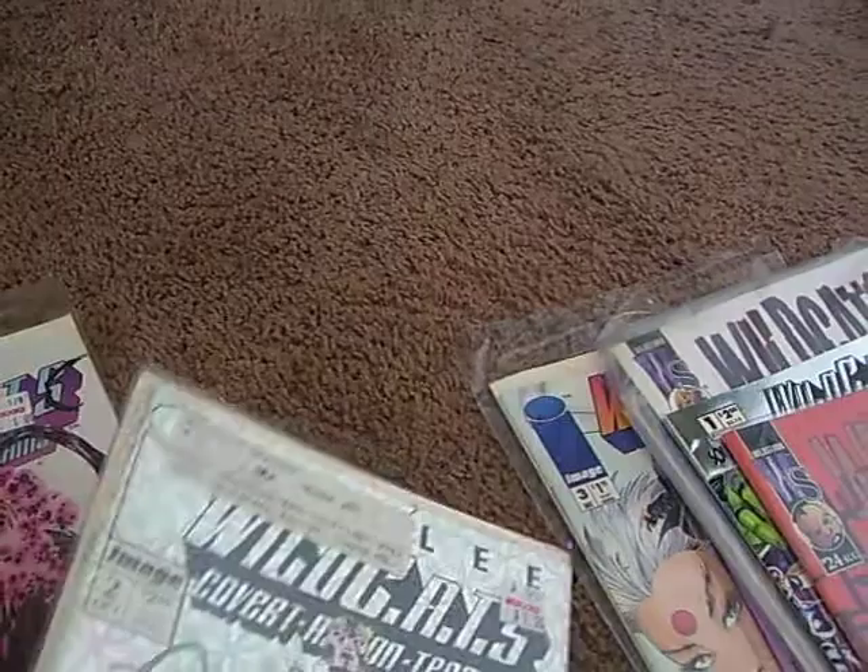I have some of the specials that came out with them. As a matter of fact, I have two of them. I have Rising Storm and the Wildcats. I have this one right here, which is Issue 2 — I think it takes place after Issue 1. And Issue 3 of the Wildcats Trilogy, and Issue 1 of the Wildcats Trilogy. So that's the entire trilogy right there.